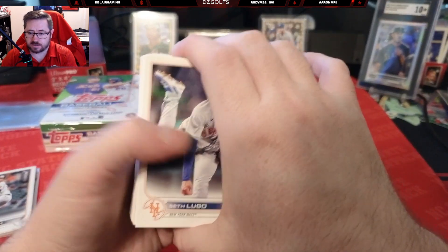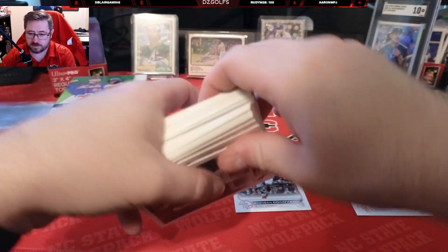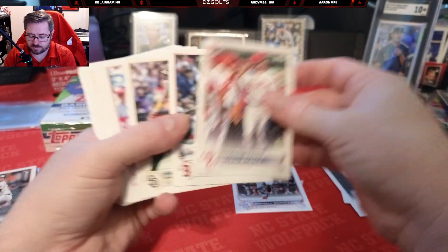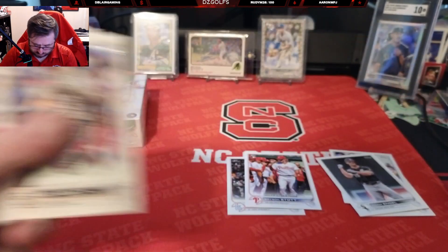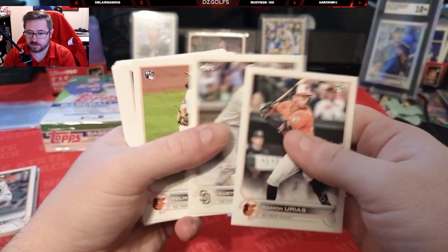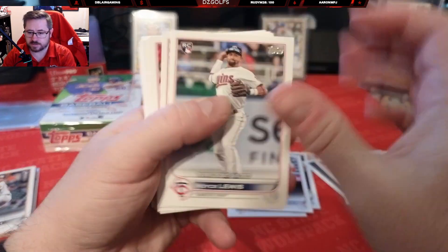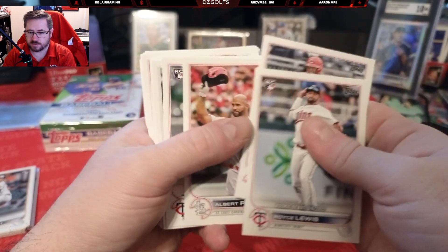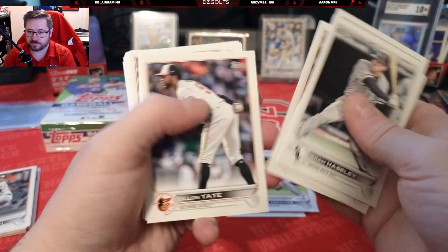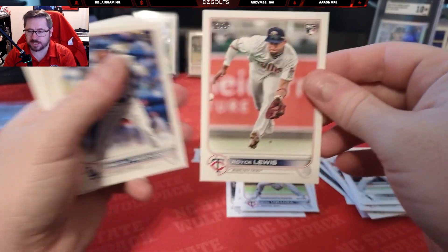Starting off: Seth Lugo, Brendan Donovan rookie, Adam Engel, Suarez, a little Bryson Stott rookie debut. The store cover story bit the dust — I'm gonna have to pick that up. Brandon Marsh. One Soto on career homers, Royce Lewis debut, a little Pujols, a little Miranda debut. I love that Royce Lewis photo — just the way he's fielding that ground ball right there.